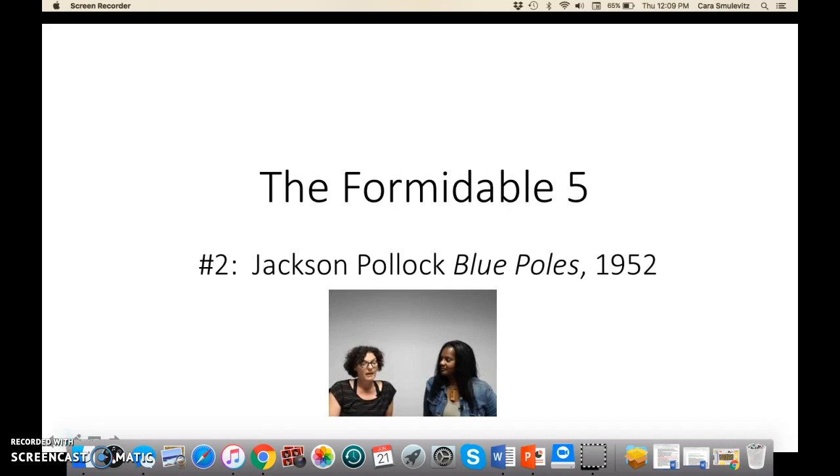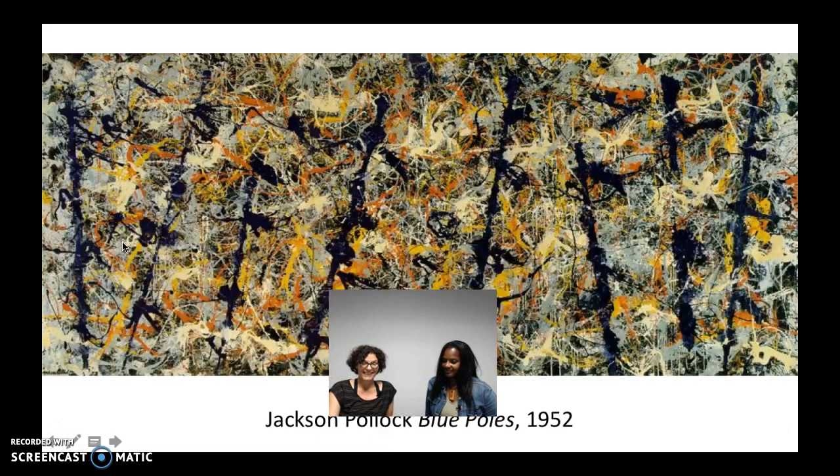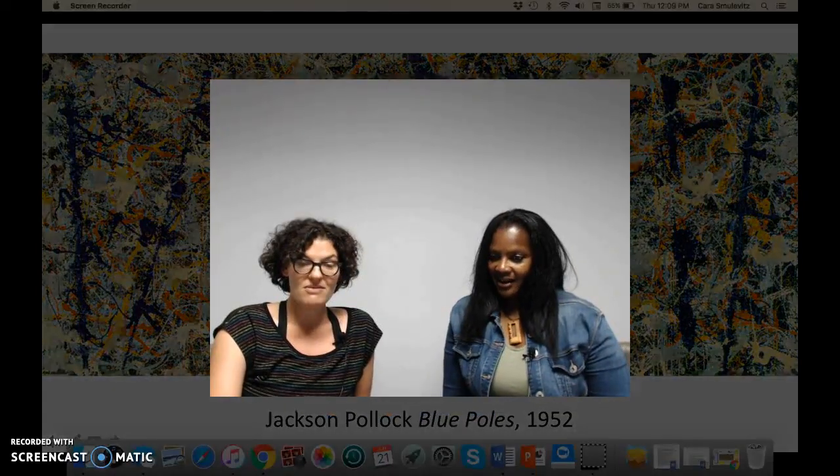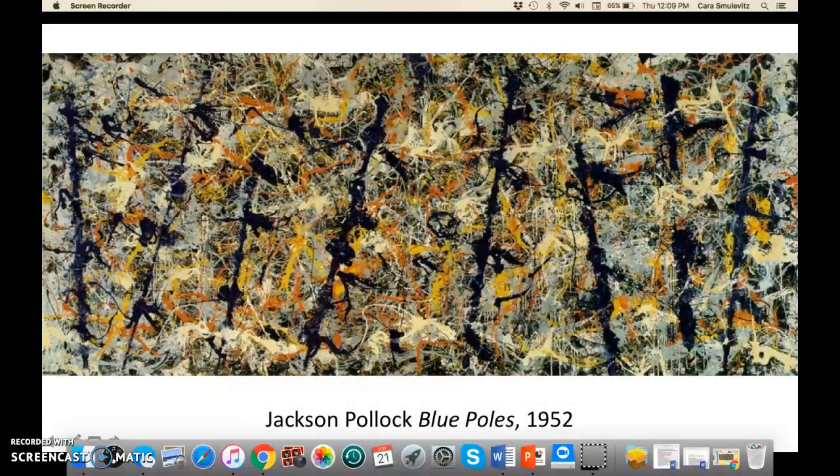Denise and I are just going to tell you what we think of it. I don't think we need to be here — Denise, I'm going to erase us. Are you ready to disappear? I'm ready to disappear. There we go.